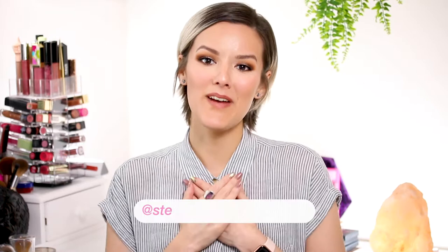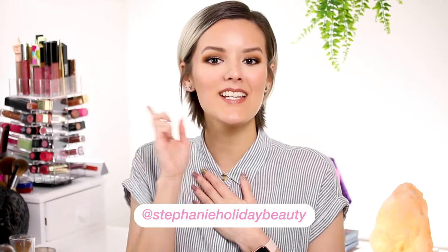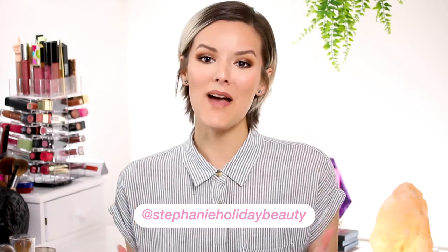Hi everyone, thank you so much for checking out this video. If you're new here, my name is Stephanie and I cover oily skin, hooded eyes, and beauty. Welcome back to my powder foundation wars. Today is going to be the last episode — episode three — and if you missed the previous episodes I will link them down below. I'll be reviewing three drugstore powder foundations to see what's best for your oily skin.